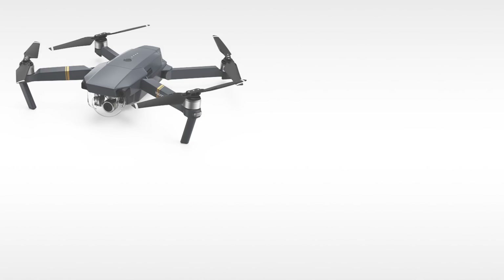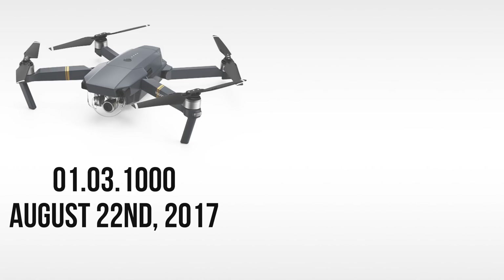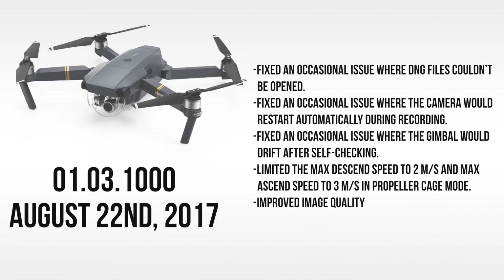What's up guys, Billy here. Today we'll be discussing some of the changes made to the DJI Mavic Pro in the latest firmware update. This update, version 0.1.03.1000, was pushed out on August 22nd, 2017. Here's a list of the changes implemented — you can pause the video to read over them, but now let's go over these in a bit more depth.